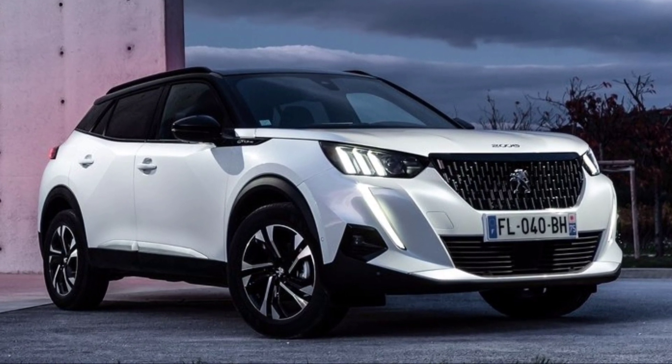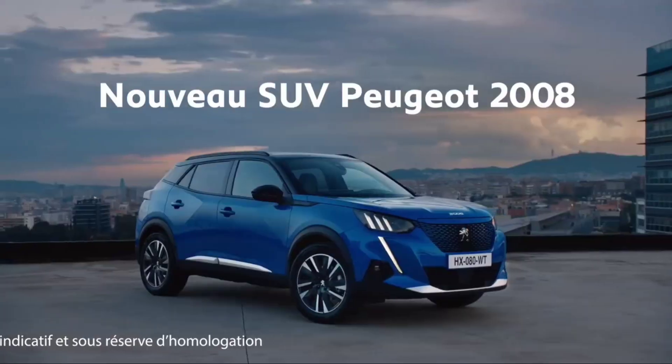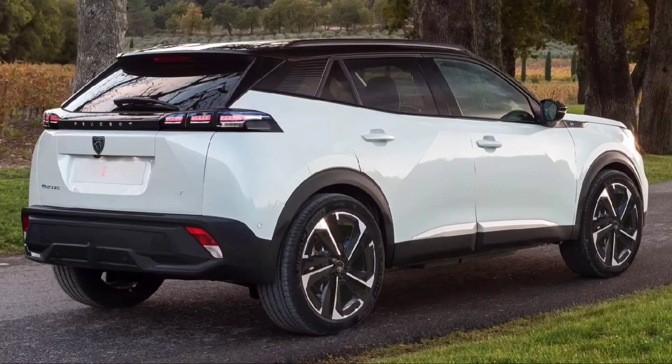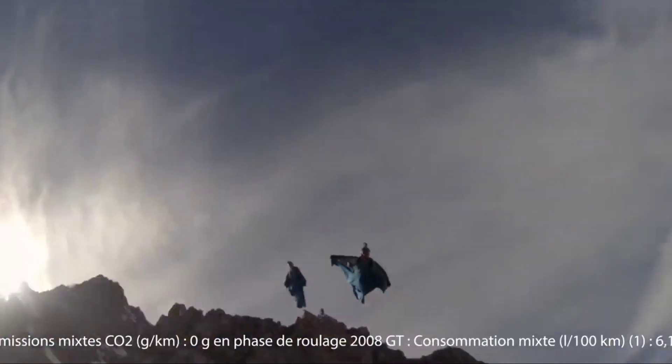Along with the lights, the rear bumper can also be changed. The front of the test samples is not hidden and does not differ from the current model, but we can assume that the restyled crossover will still receive a new front in accordance with the current style of the company, as well as a new logo.